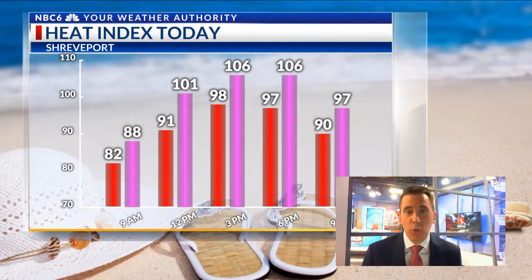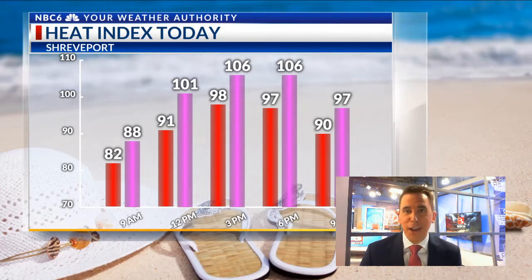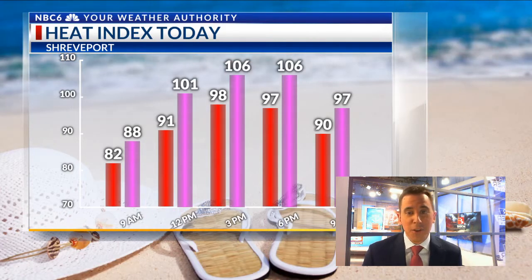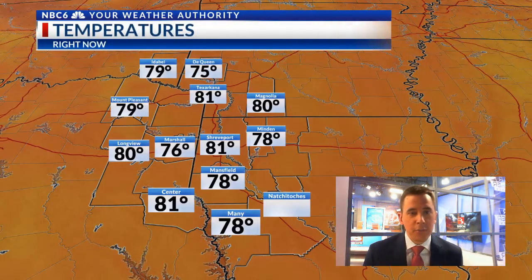The heat index by noon will already be over 100 degrees, computed by factoring in the humidity with the temperatures. Those feels-like temperatures will be upwards of 105 for much of the afternoon and early evening today. We are starting out in the 70s and low 80s this morning.